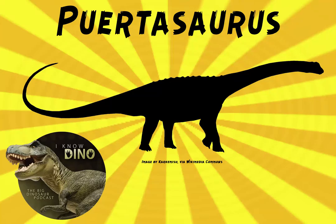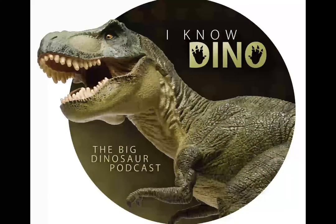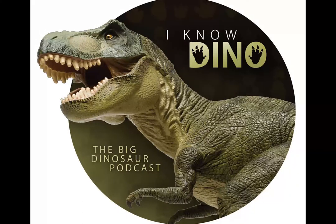And now on to our dinosaur of the day, Puertosaurus, which was a request from Marie S. via YouTube, so thanks! It was a titanosaur that lived in the late Cretaceous in what is now Patagonia, and the type species is Puertosaurus ruelli.